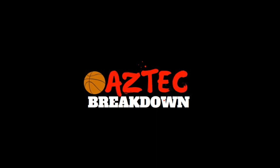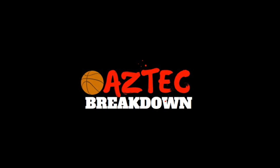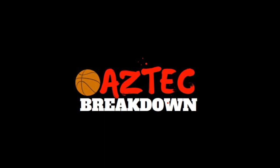That does it for this one, Aztec fans. Nathan Mensah was a great pickup who projects to be a star player over the next few years of his time at the Mesa, and I'm very excited to watch him grow and develop as a player. If you like the work that I do, make sure to like and subscribe, and if you want to help support me in making more videos, click on the Patreon link in the description below.